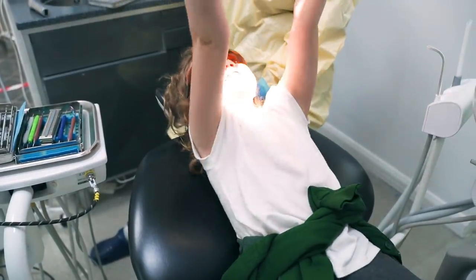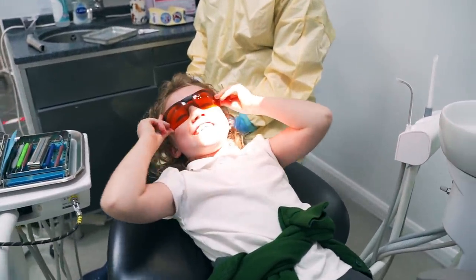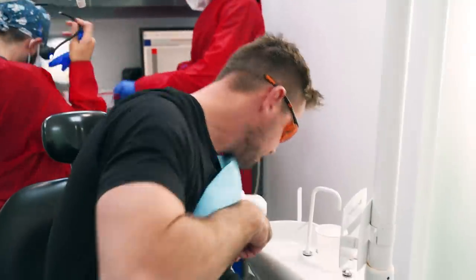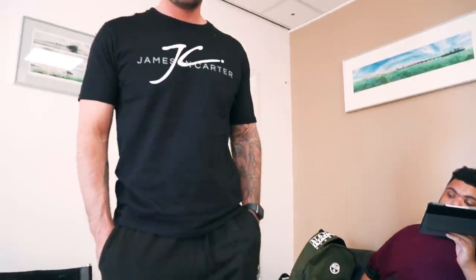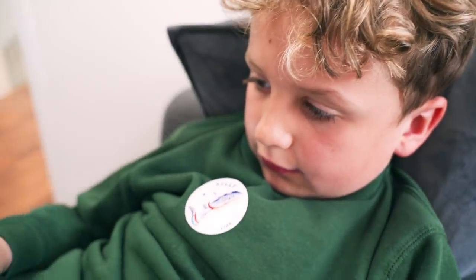Hey guys, welcome back to my YouTube channel — if you're new please like and subscribe. Today we're at the centre. When you have these massive teeth put in your mouth that are four times the size of the original ones, they have four times the upkeep. Oh, there's no food in there mate! What did you have done? All good? Oh you got a star badge — I didn't get one of them. You must have been way braver than me!